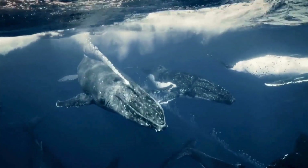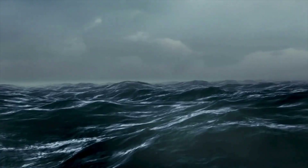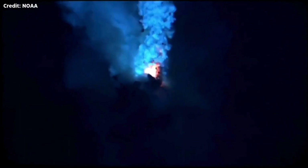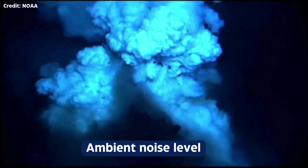Overall, the ocean is not exactly a quiet place. Natural sounds — like sea life, storms, and even underwater volcanic activity — can add to what's called the ambient noise level. Higher ambient noise makes it harder to pick out specific sounds, so sonar operators have to account for this noise level when detecting targets.